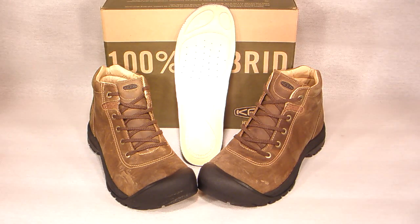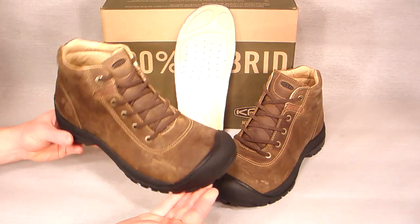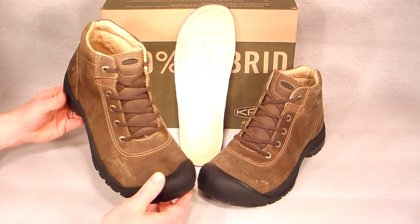Thanks for joining us today on the ShoePlex television network. The Brooklyn Mid from Keene, shown here in Bison, is the perfect boot when your travels take you from cool damp city streets to country trails.